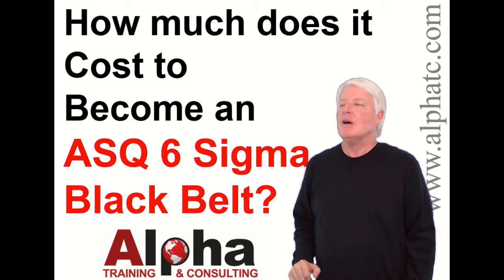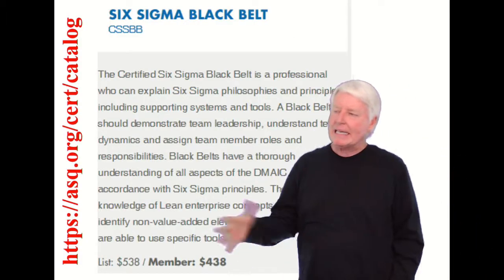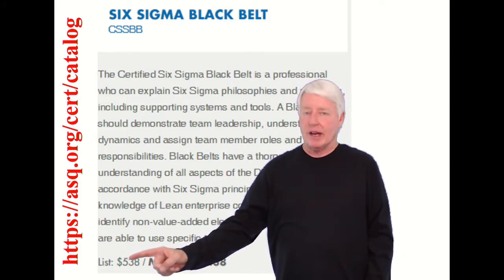Today we're going to answer the question: how much does it cost to become an ASQ Six Sigma Black Belt? I went to the ASQ site, and at the time of this recording, if you take the test and you're not a member of ASQ...